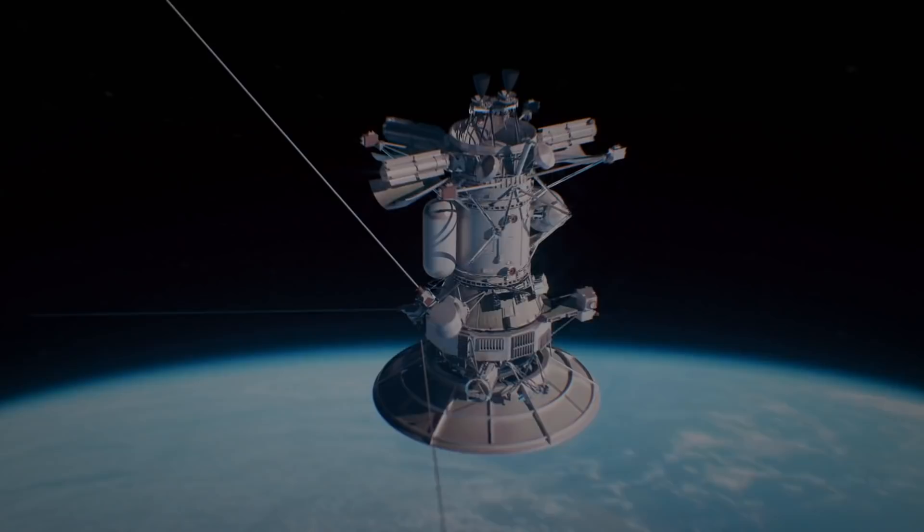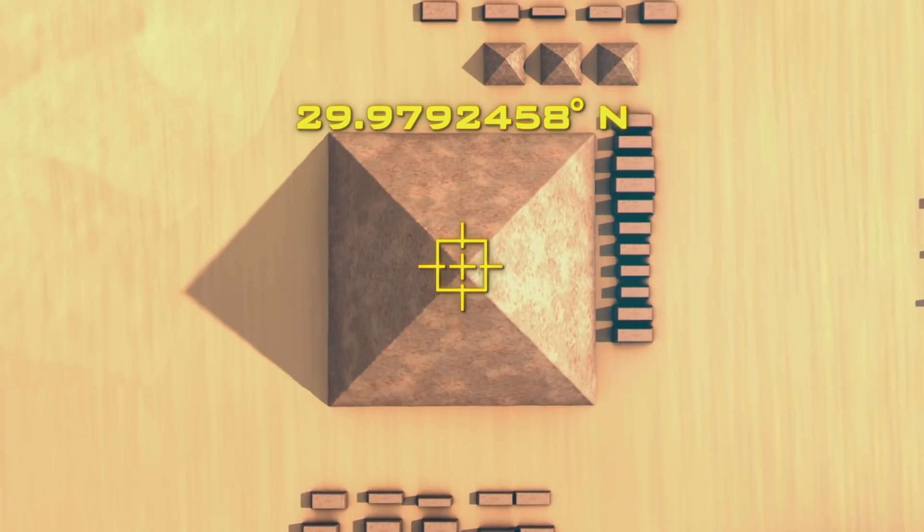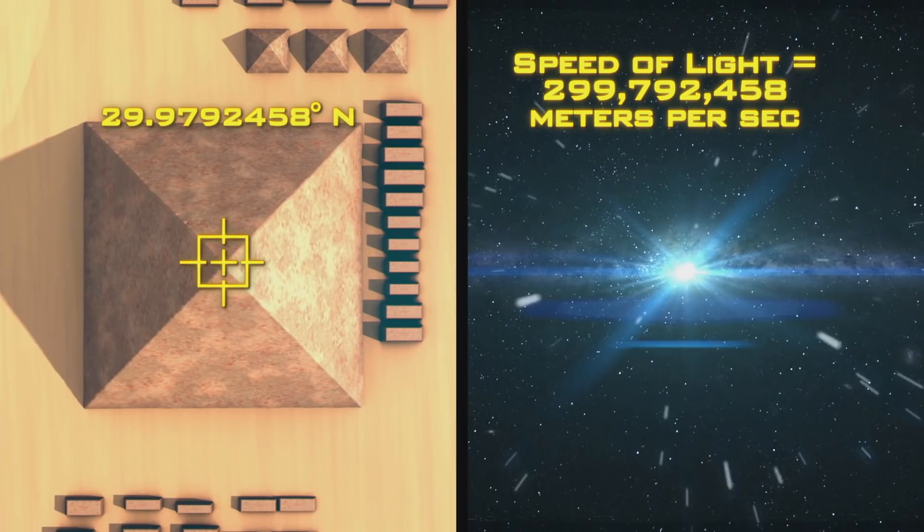Recently, using satellite technology, researchers have realized yet another advanced formula encoded in the design. If you take the location of the Great Pyramid as a coordinate, this number sequence of this coordinate matches exactly the speed of light traveling through space, measured in meters per second. This is amazing stuff.